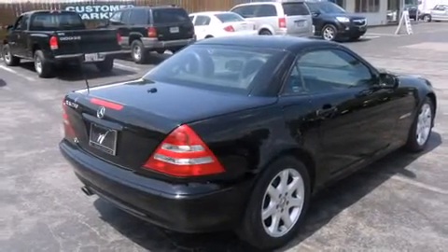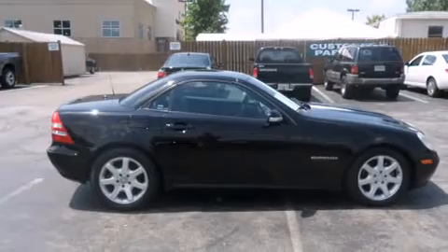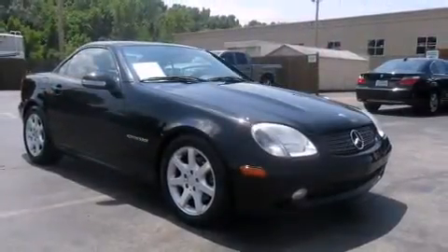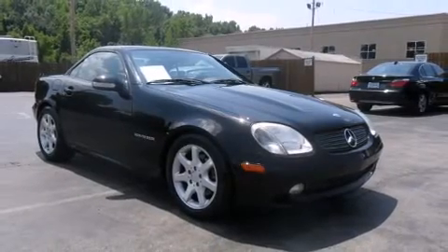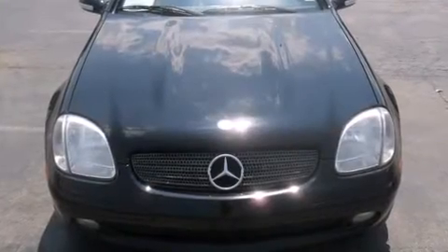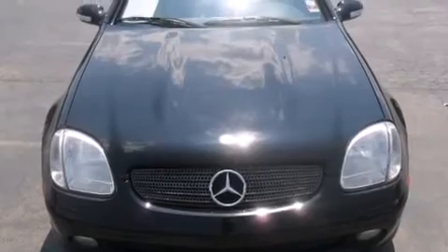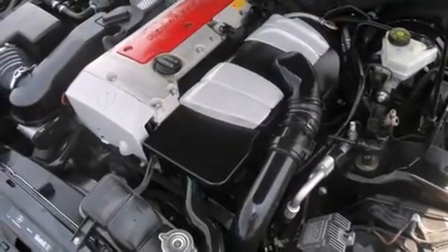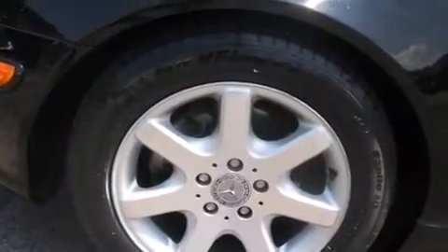It features an automatic transmission, rear-wheel drive, and a 2.3-liter four-cylinder engine. Mercedes-Benz prioritized comfort and style by including leather upholstery, an automatic dimming rearview mirror, front dual zone air conditioning, front fog lights, turn signal indicator mirrors, a power convertible roof, and one-touch window functionality.